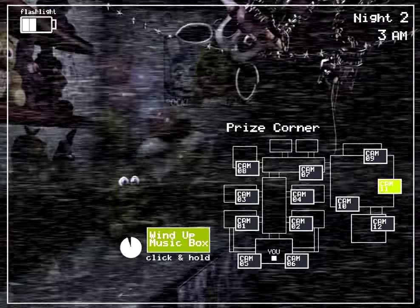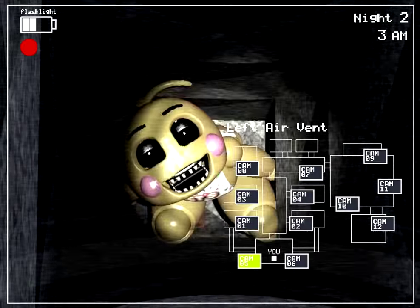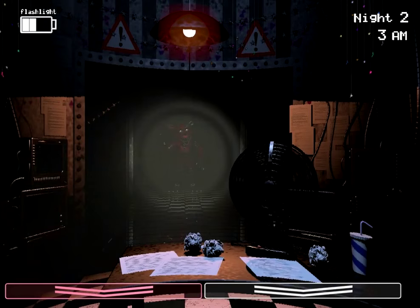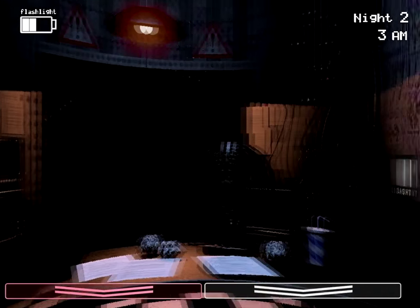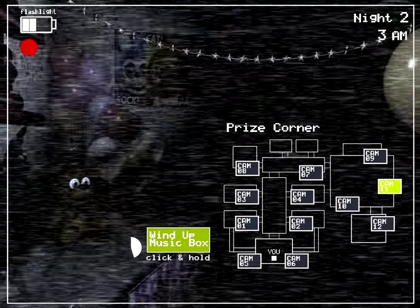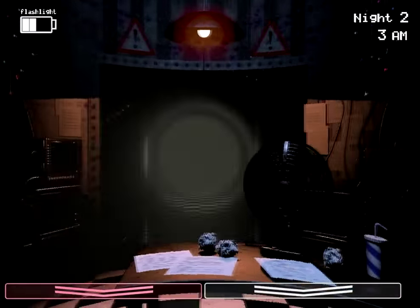Oh, I hear something in the vent. What's in there? Oh hey, Chica. How you doing, Chica? I'm scared. Oh hey, Foxy. What's up, my main man? Foxy's going to get us probably. Okay, she's gone. He's gone, and it's 3am. This is not good — we already have Foxy coming out at us. Not only at 3am, and our flashlight's already down at 2.